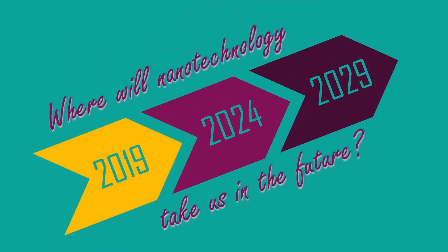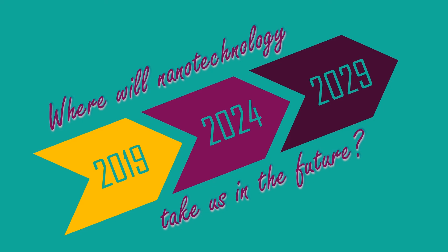With all of these amazing applications for nanomaterials, just imagine where nanotechnology might be able to take us in the future.